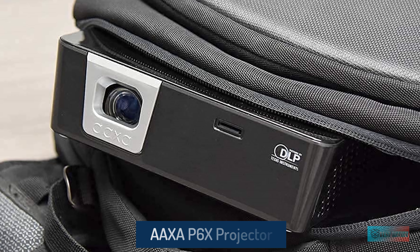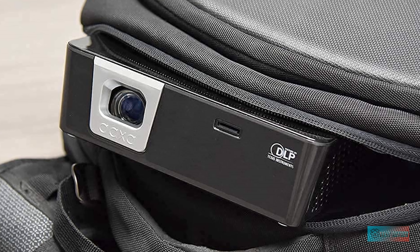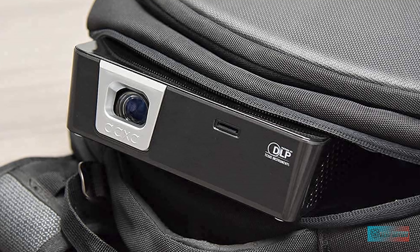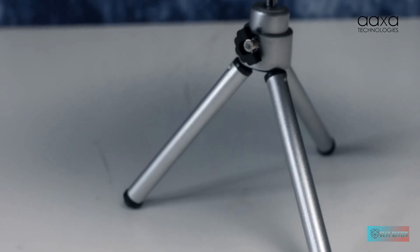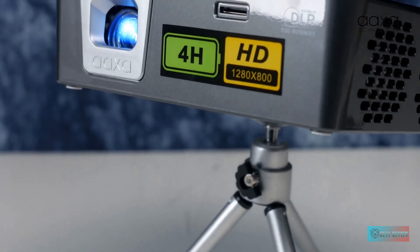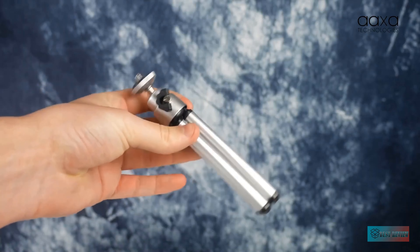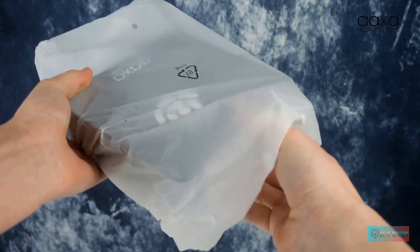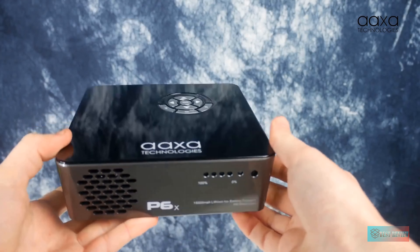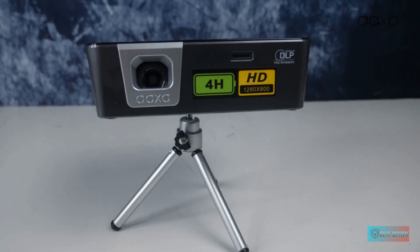There are apps built-in, some of which consider the Mars II a portable device, meaning you can download content to its eight gigabytes of internal memory for offline watching. The faux leather strap also makes carrying the outdoor projector around super easy.